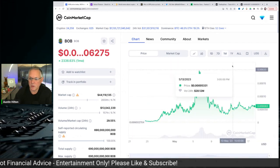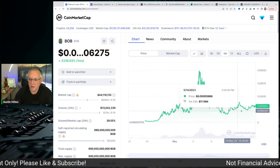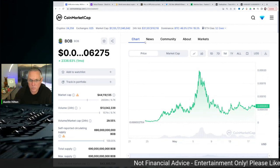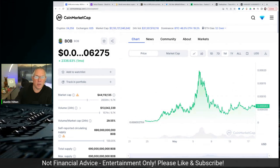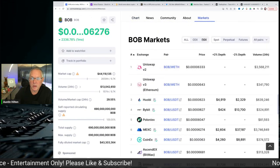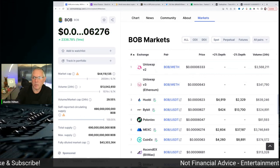And if you look at kind of the last one month, you can look at the charts and everything right here. Look at this massive spike — that was fun. The overall market's got to come back. But if you're looking for where and how you can buy Bob, you go and click on this where it says Markets right here. And then when you get to this called Bob Markets, this is basically where you can buy it.